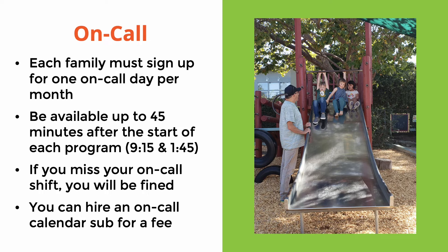We send the on-call calendar out at the beginning of the month for the following month — sign up in advance to get a spot that works with your schedule. If you don't sign up, you'll be assigned a day. On your on-call day, you'll need to be available for up to 45 minutes after the start of each program: 9:15 for AM and 1:45 for PM. If you miss your on-call shift, you will be fined based on this year's fines and fees, which you can find on the member website and in the parent handbook.